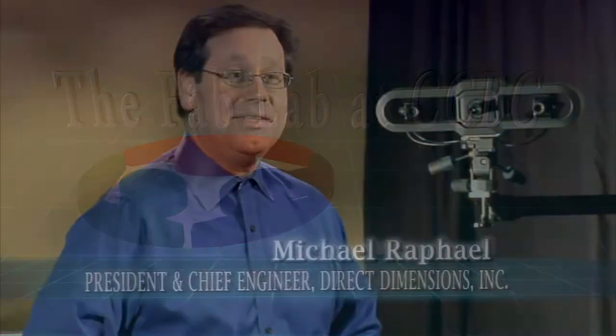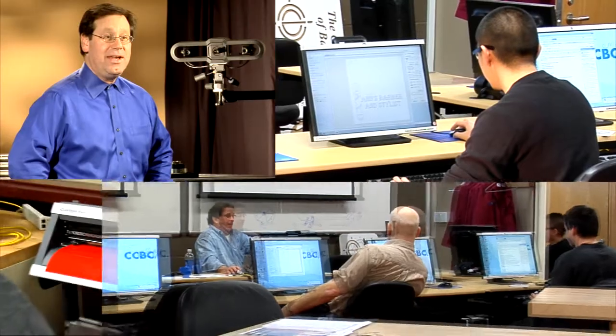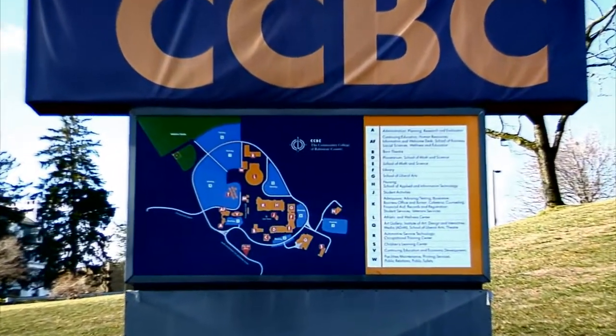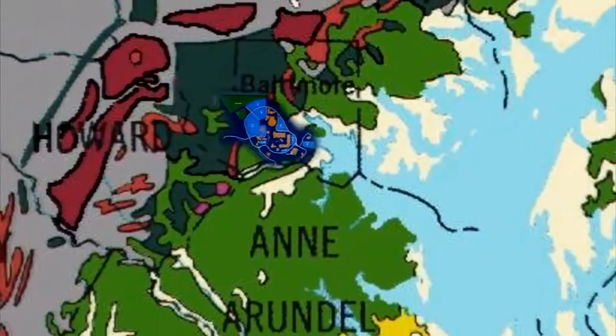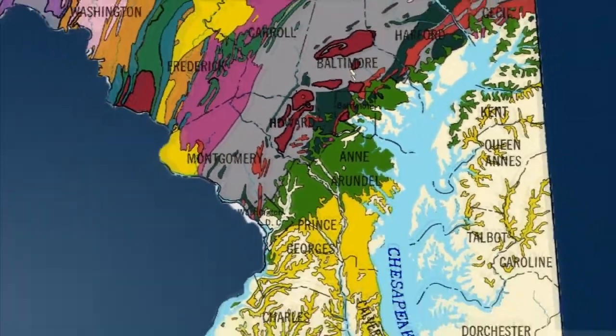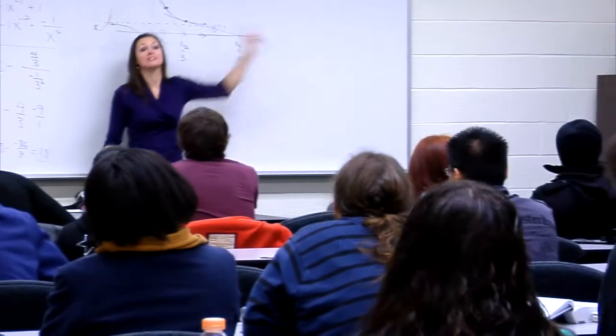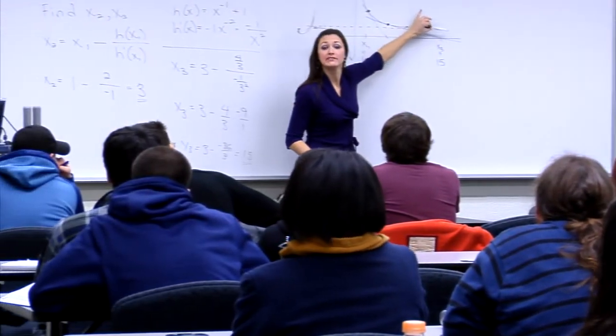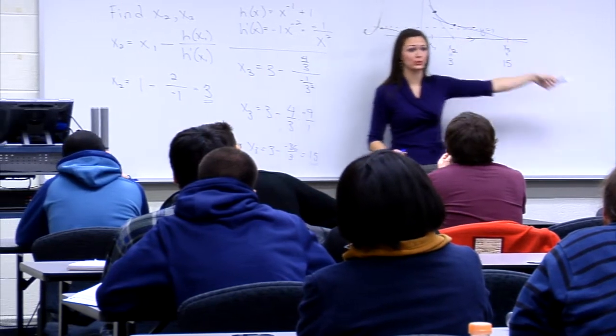The Fab Lab at CCBC provides the community with a place to bring their ideas for design, collaboration, and fabrication. The lab is located on the Catonsville campus of CCBC, which makes it accessible to the entire Chesapeake region. Since this is a community college, people also have access to courses in marketing and accounting, and can learn the necessities of how to run their business.